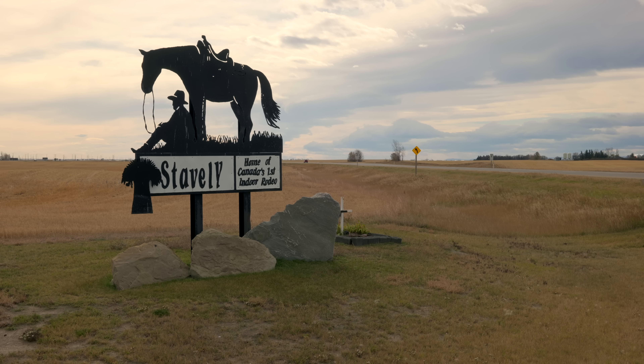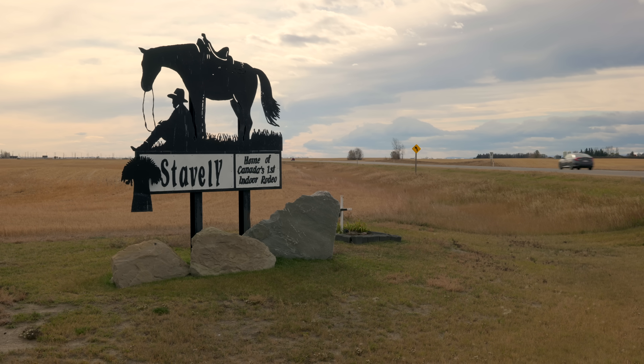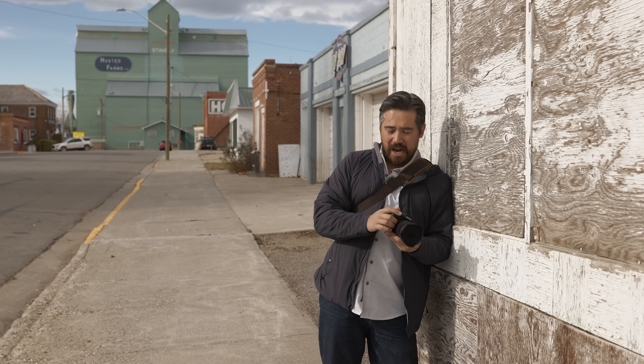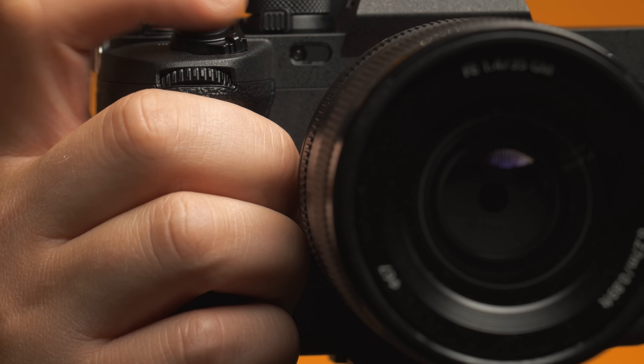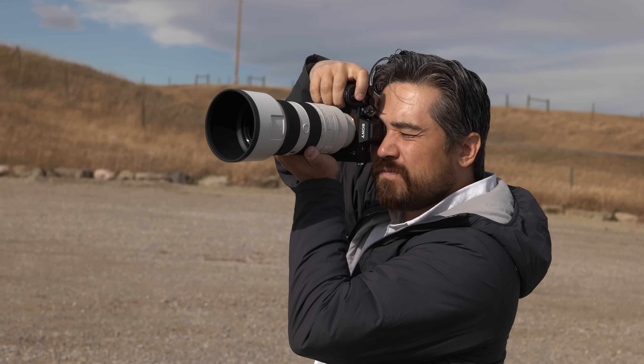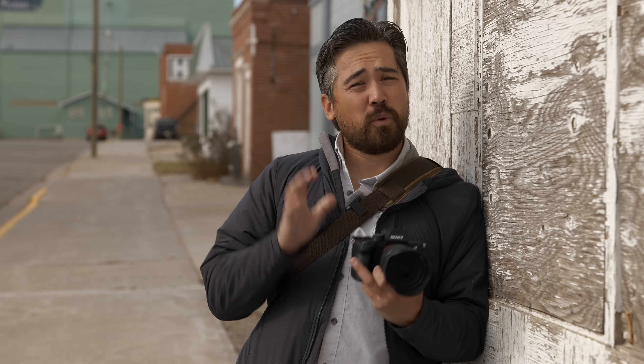We've just left Nanton and the Air Museum — had a great time in there. Now we're in the lovely town of Stavely. The first thing I really noticed is this feels a lot like a Sony A1, A7R IV, or A7S III — one of the newer cameras on the market. I like the larger grip that those other cameras have; it's been incorporated here. I feel like this would be a nice stable platform if I'm using longer, heavier glass.